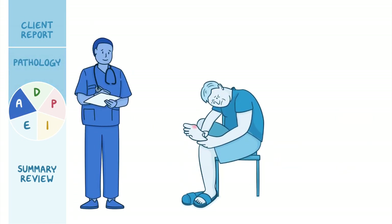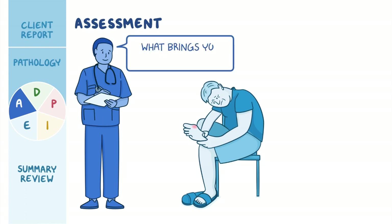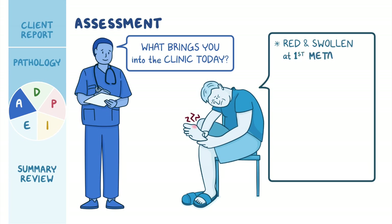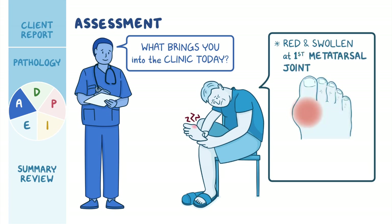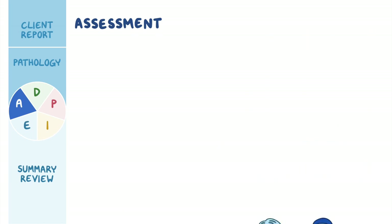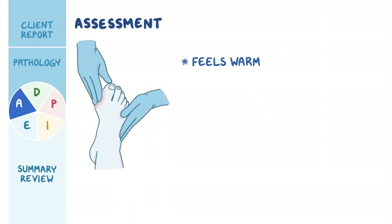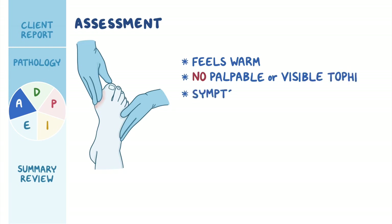As you enter the room, you begin your assessment by asking what brings him into the clinic today. He points to his right toe, which is red and swollen at the first metatarsal joint. He tells you his toe feels like it is on fire and that he can hardly walk due to the pain. You help Mr. Szymanski onto the exam table and observe that he grimaces when bearing weight on his right foot. When you palpate the toe, it feels warm, but there are no palpable or visible tophi. He says these symptoms are similar to his first attack, but he thinks it's worse this time.